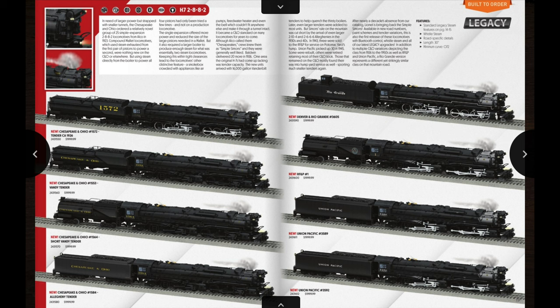Next up we have the big steam offering for this catalog — a return of the Legacy C&O H7 locomotives. On the first page we have four different Chesapeake and Ohio versions, three with Vanderbilt tenders and one with a regular tender. On the next page we have a Rio Grande RFMP and then two Union Pacific versions. The Rio Grande version is kind of a fantasy scheme, although the Rio Grande did have 2-8-8-2s in real life. It would have been really nice had Lionel done the Rio Grande version with a green boiler.